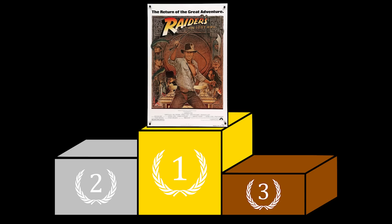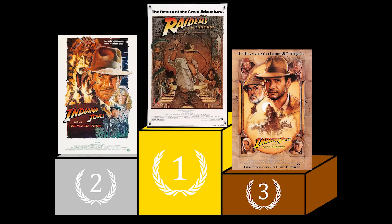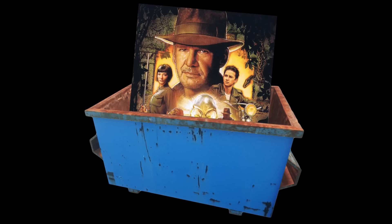If I were to rank the Indiana Jones films from best to worst, it would literally be in the order that they were released: with Raiders being first, Temple of Doom coming second, and Last Crusade getting the bronze medal — with Kingdom of the Crystal Skull not even worthy of mention.